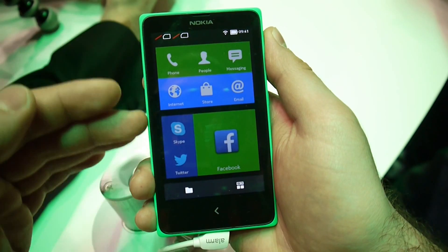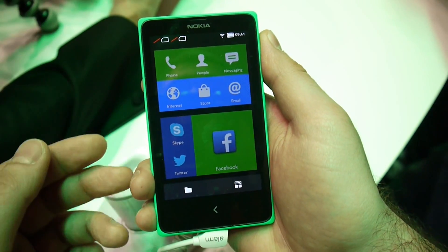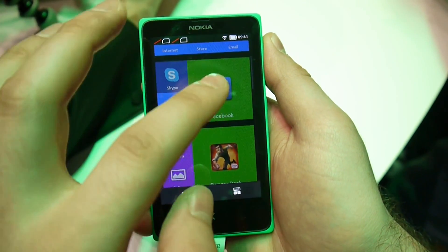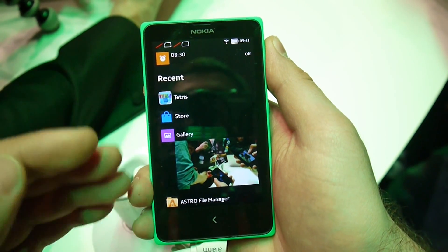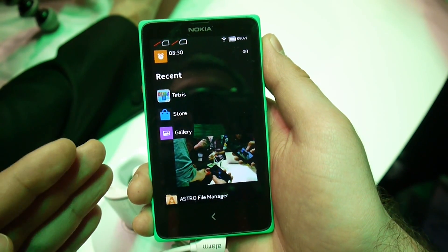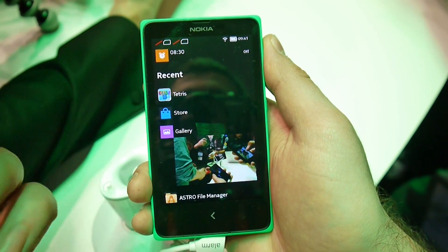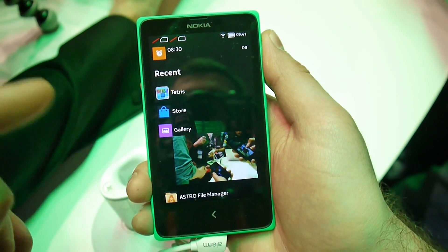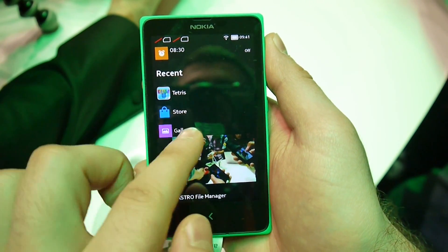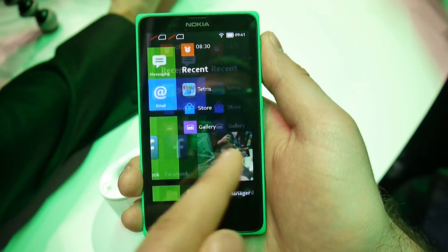Up here we have the most frequently used features and apps such as the phone, the contacts list, messaging application, the web browser, the store, and so on. When you swipe to the right you get to the fast lane. This is an interface feature which acts kind of like a notification panel — it lists your missed calls, recent messages, and will display how many likes your photos have on Facebook. It also lists previously used applications and you can access the fast lane with a swipe in either direction.